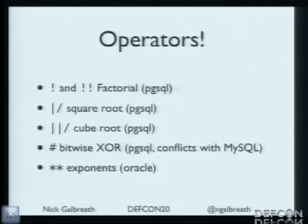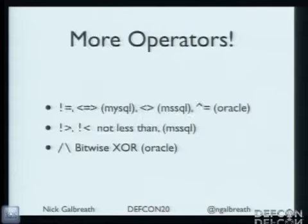A few more minutes on expressions and operators. There are really strange operators in Postgres — cube root, factorial — how many people have ever used a cube root? Silence. Why are they there? There are also bitwise operators and OR-only Oracle operators. And 'not less than' and 'not greater than' — I've never seen those operators before.